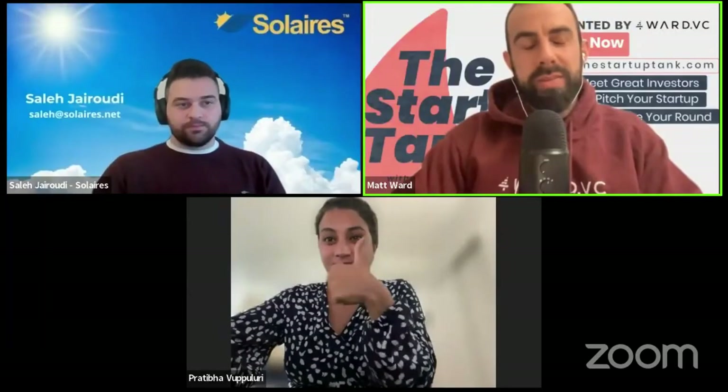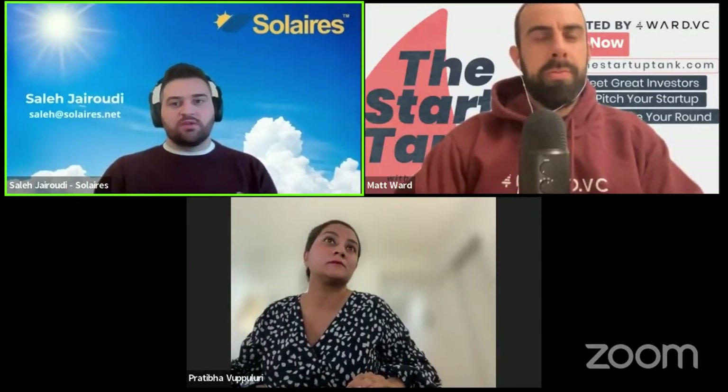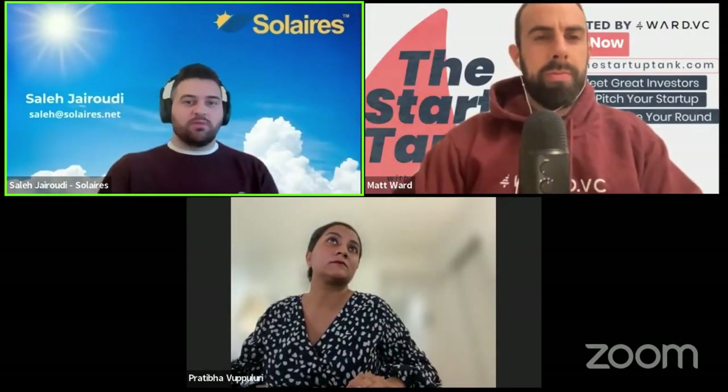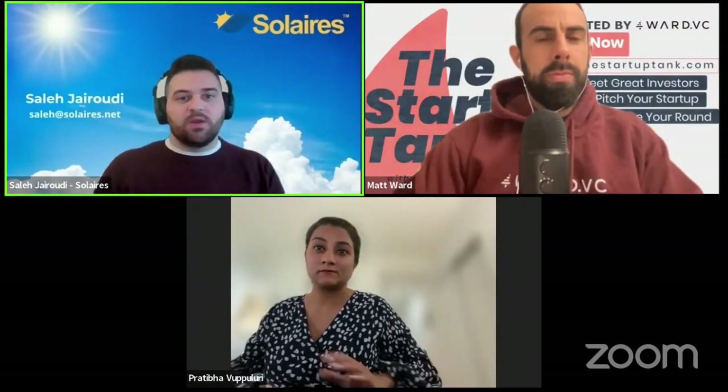My first question for you is: how large do you see the actual perovskite and solar ink market being, and why? The overall market is going to be around $700 billion by 2027. For perovskites specifically, I think the overall market is going to be about $8 billion by 2027, and this includes any flexible solar panels.